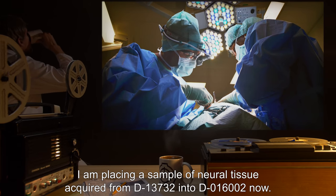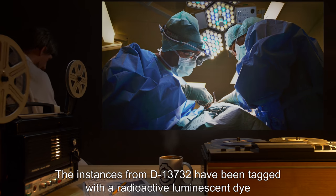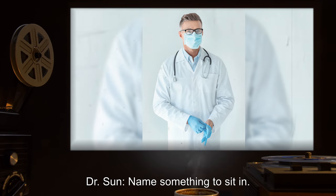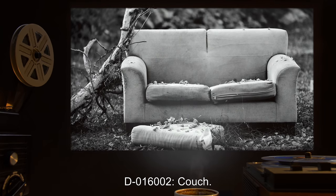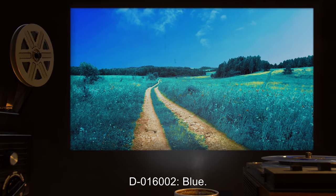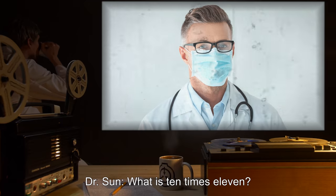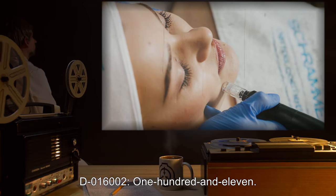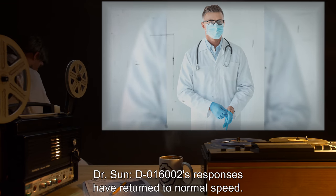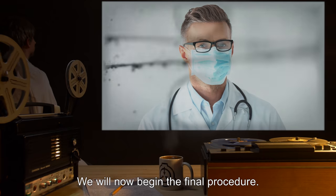Dr. Harlow places a sample of neural tissue acquired from D-13732 into D-016002. The instances from D-13732 have been tagged with a radioactive luminescent dye to distinguish them for extraction later. D-016002's responses return to normal speed, correctly answering 'couch,' 'blue,' 'two,' and one hundred and eleven for ten times eleven — though 'blue' for grass color suggests some interference. Dr. Sun notes this suggests it is possible for SCP-150 nervous tissue to be swapped freely between host individuals without rejection. They will now begin the final procedure.